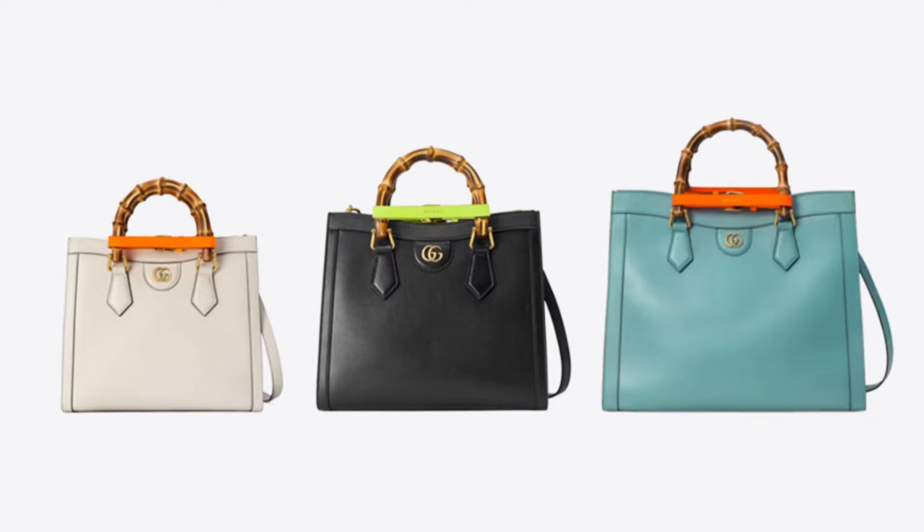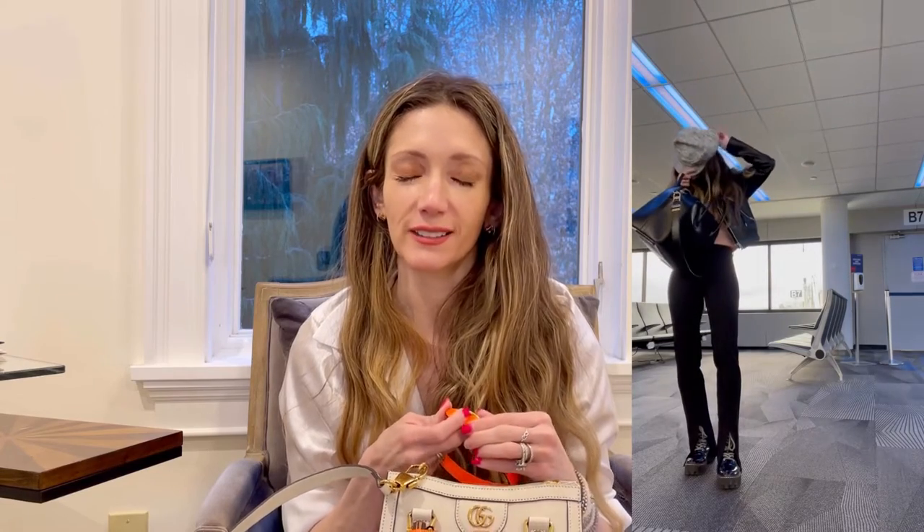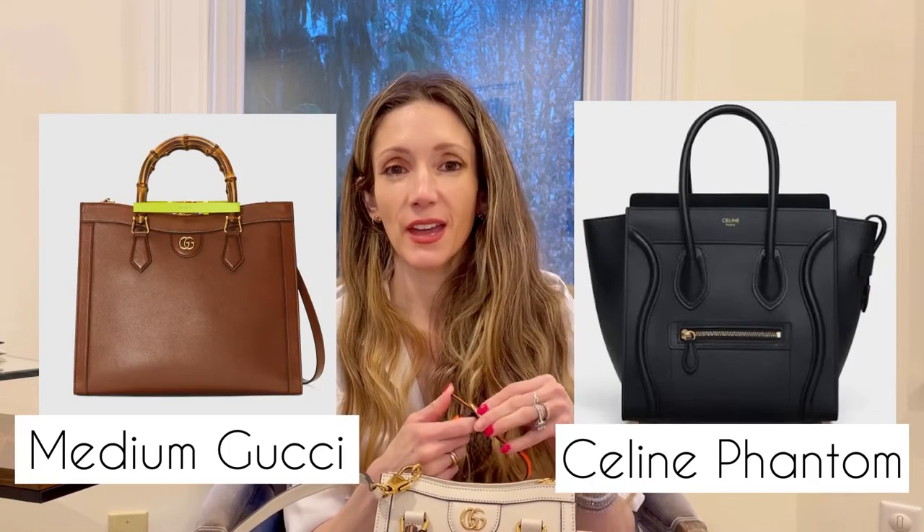The tote comes in a mini, a small, and a medium. The medium, which is the very largest one, looks to me like the equivalent of the Givenchy Antigona, which I wear all the time for travel — it's my go-to travel bag and it doesn't scratch at all. I also have the Celine Phantom, which is a very similar shape. I just felt like I wanted something a little bit smaller. Having medium-sized bags in other makes, I wanted a very ladylike small bag that was neutral. Little bags are super trendy for 2022.